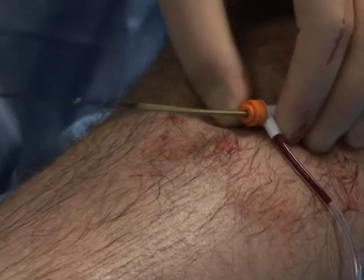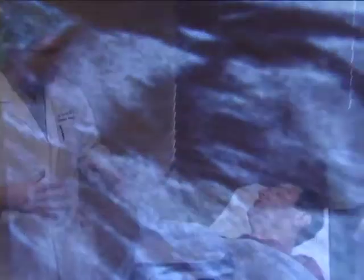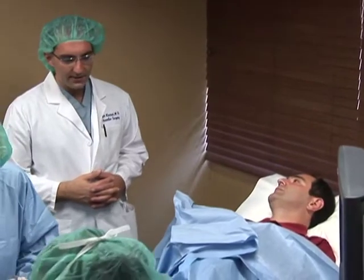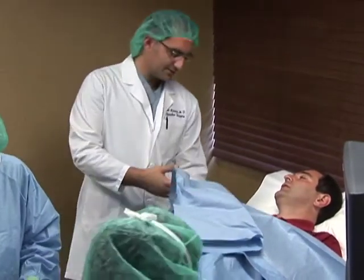Once the vein is closed, the body begins rerouting blood flow through deeper, healthy veins, and the symptoms generally begin to lessen. Most patients report immediate relief from the pain and aching in their legs and see the swelling disappear within a week or two.